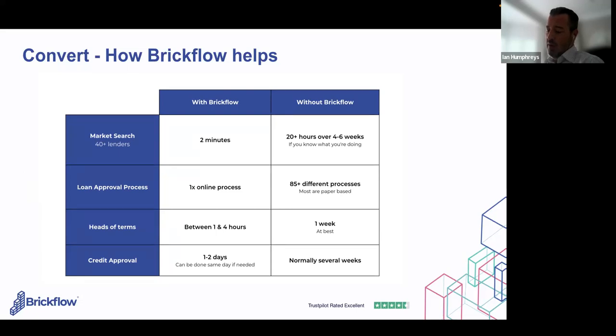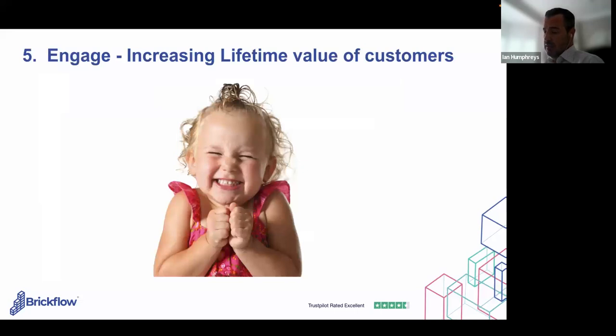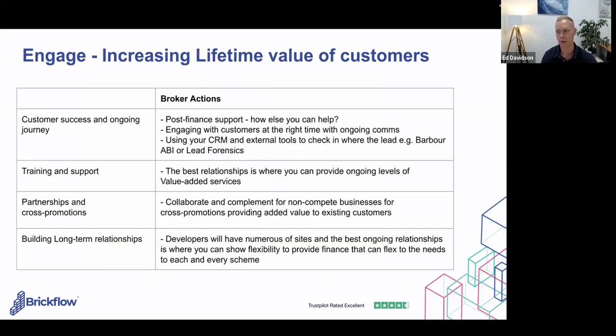Corrado now has 19-plus hours freed up over several weeks to go and win new clients rather than spending that time finding the best deal. Some lenders do credit approval same day, others in one to two days. So the last RACE phase is Engage — how do we increase the lifetime value of customers? It starts with a great first experience, then ongoing customer success. Enabling your developers to have the best experience means they'll come back to you over time, and post-finance you can support them with how else you can help.